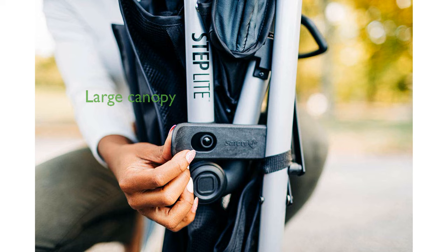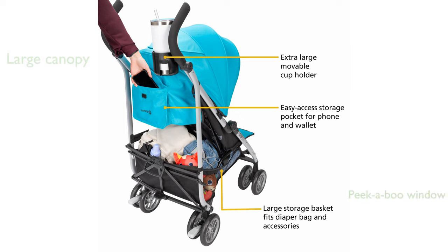This stroller features an extra-large canopy that provides ample shade, keeping your child comfortable on sunny days. The peekaboo window is a thoughtful addition, allowing you to check on your child and share a smile without stopping.